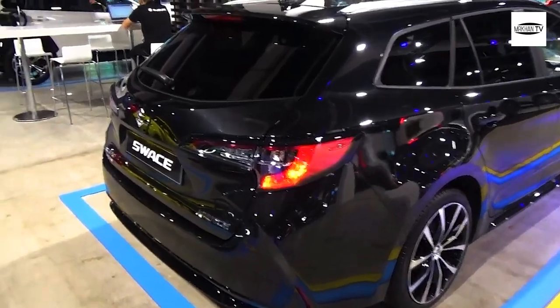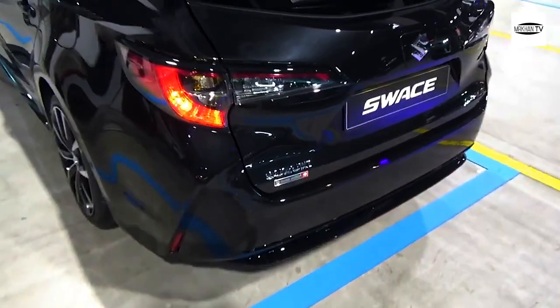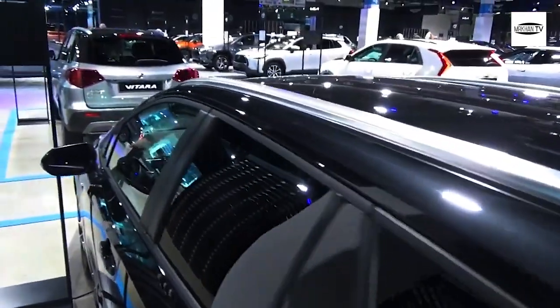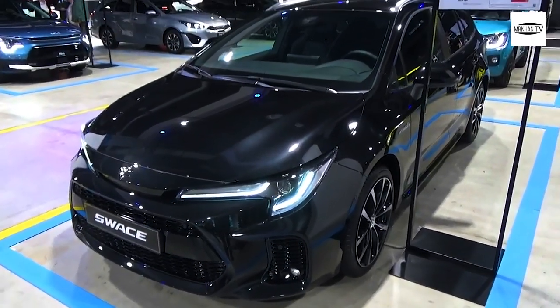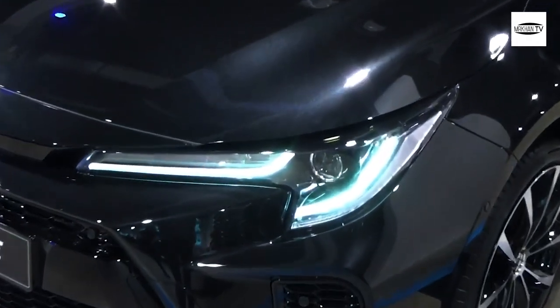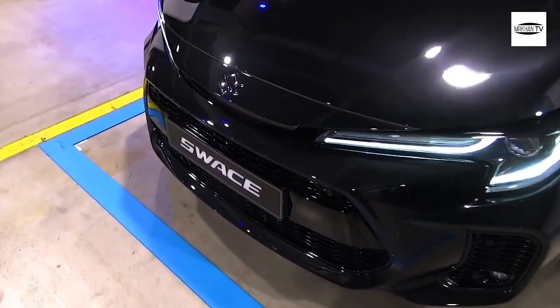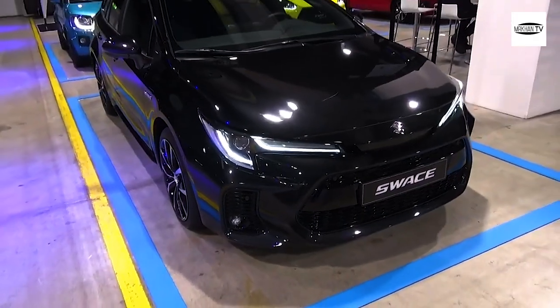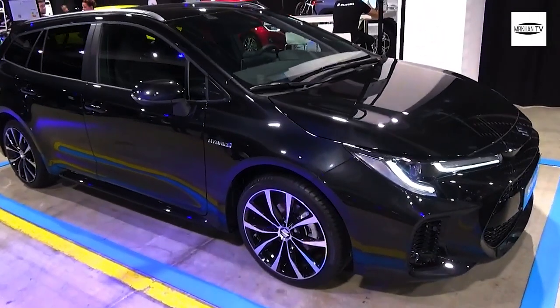The Swace comes fitted only with Toyota's 1.8-litre petrol hybrid system, which combines a 102 horsepower four-cylinder petrol engine with a 53 horsepower electric motor, channelled through a CVT automatic transmission. The Swace can also drive on electric power alone for short distances. It covers 0 to 62 mph in 11.1 seconds and has a top speed of 112 mph. Off the line it feels faster than the figures suggest, thanks to the absence of gear changes from the CVT and the instant electric motor torque.